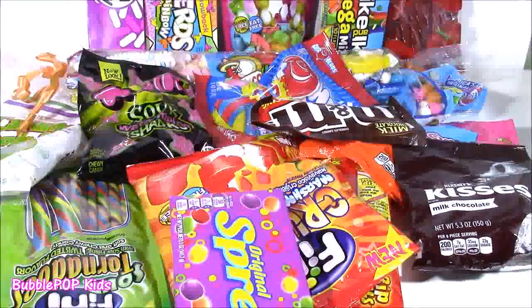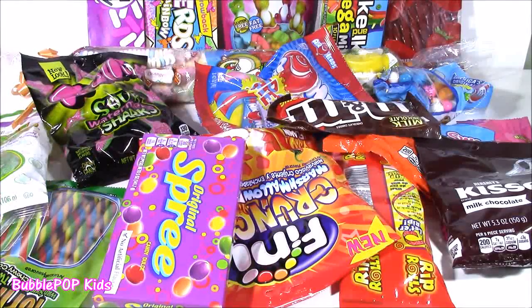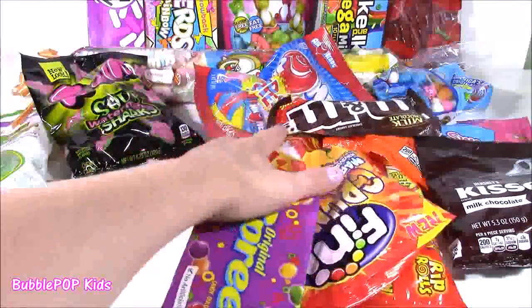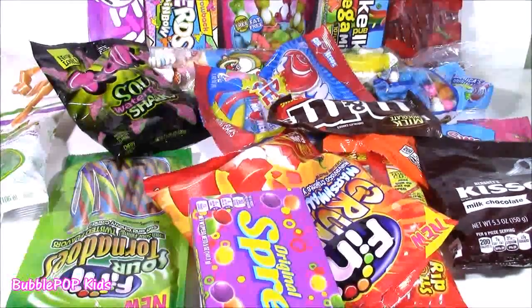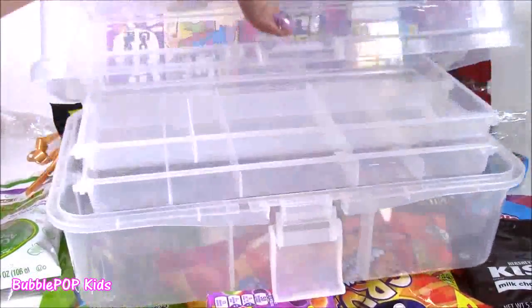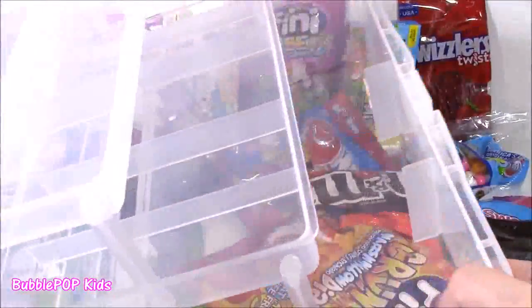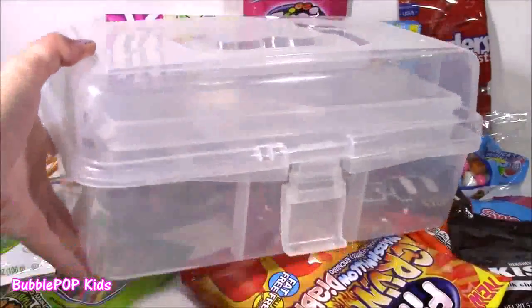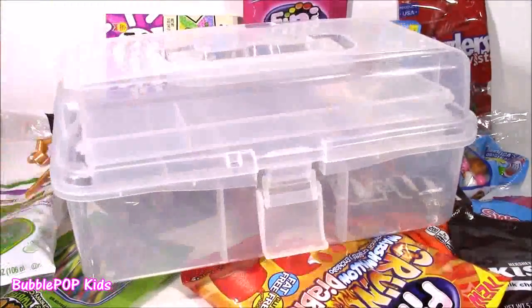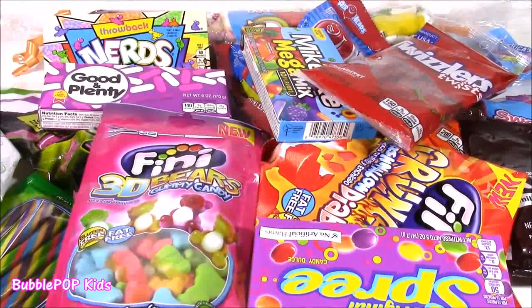Right here on this table, I have tons and tons of the coolest candies. Some really neat ones, some classic. You are going to love these. We're going to look at them one at a time and then pop them into this clear box and make it the ultimate candy survival tackle box ever. It's going to have chocolates, gummies, sours, lollipops, anything you can think of. This is amazing. I don't think I've ever seen so many candies at one time.